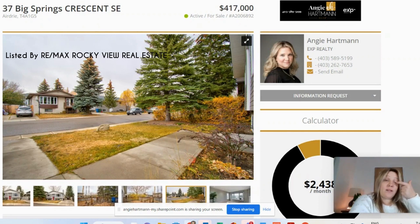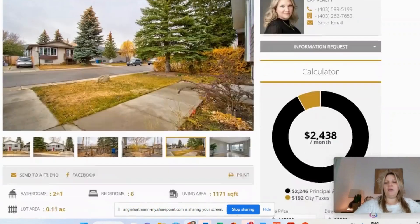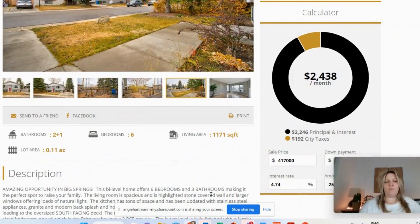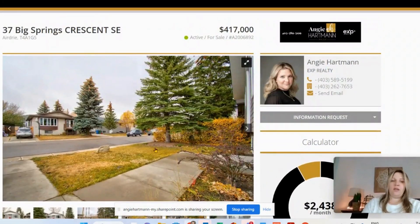The third one is in the older district of Airdrie — Big Springs. You can see nice huge trees with lots of sun coverage in the summertime. Listed at $417,000, with a monthly payment of around $2,400. It's just over 1,100 square feet, six bedrooms, two and a half baths. This one doesn't have a garage, so just keep that in mind — it's a detached home but no garage.